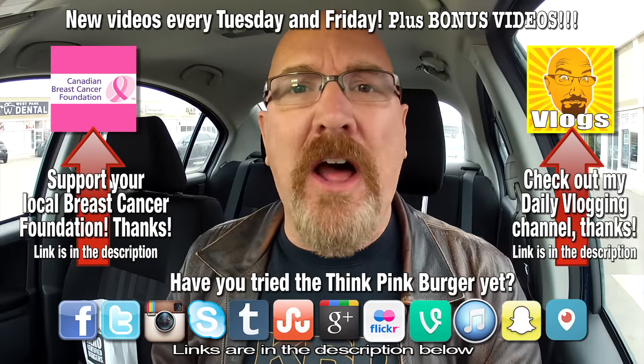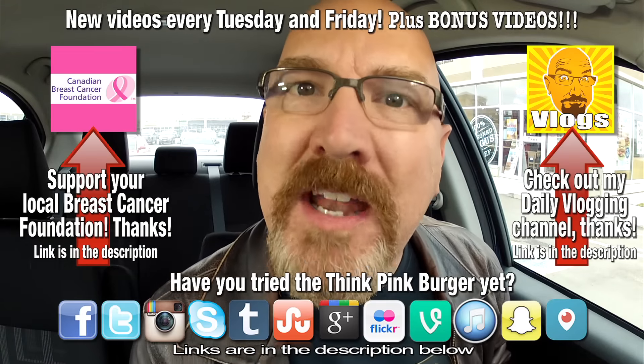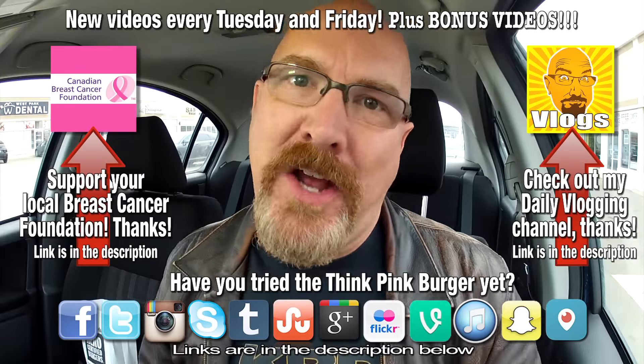All right guys, if you love this video, give it a thumbs up. And we'll see you next time on another Kendomic Food Review. Kendomic out.